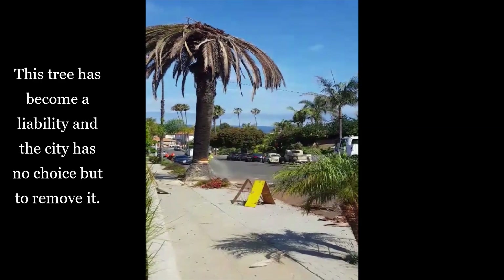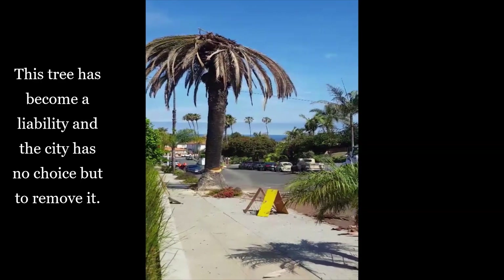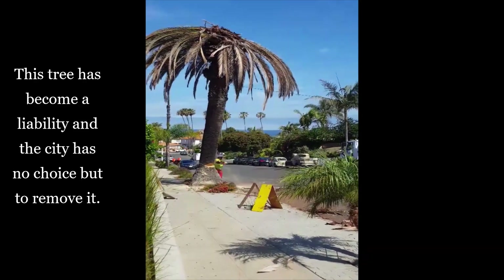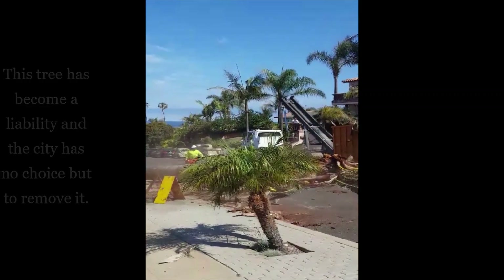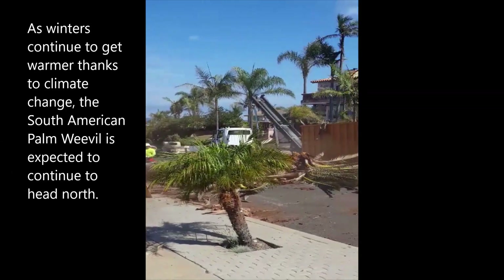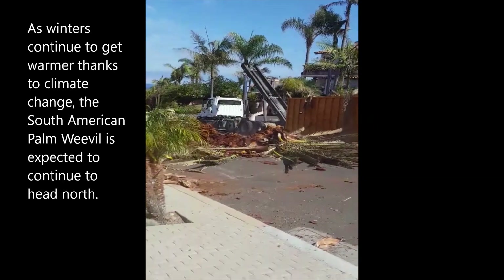Once a tree is really badly infected, there is no saving it — it just has to be cut down. Now, if you own a nice tree that is not yet infected, there is a pesticide you can inject into the tree that will kill the weevil if it hasn't started laying grubs already.